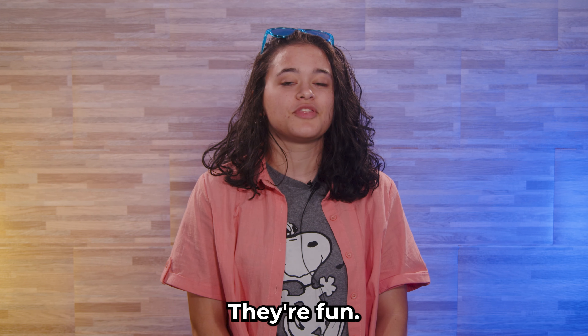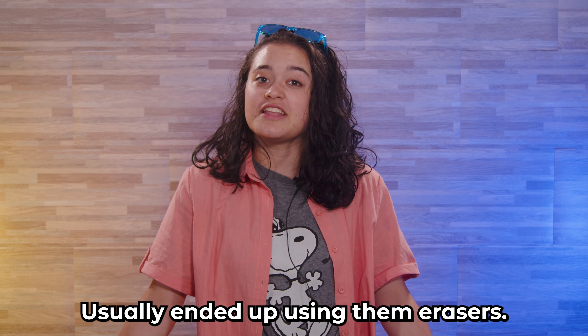Erasers — 100%. They're fun, you can collect a bunch of them, and you usually ended up using them.